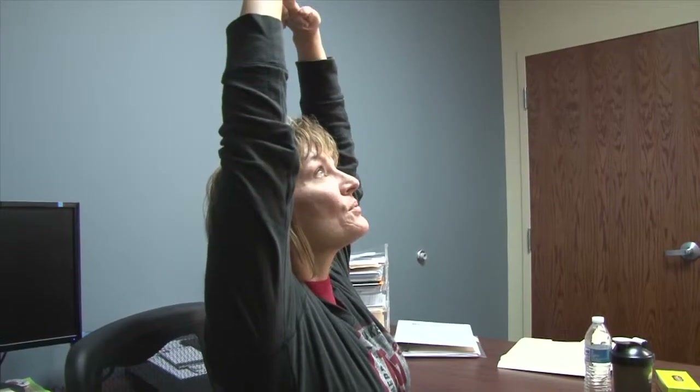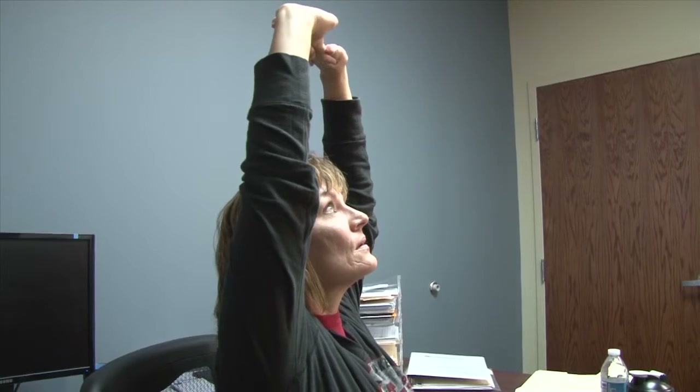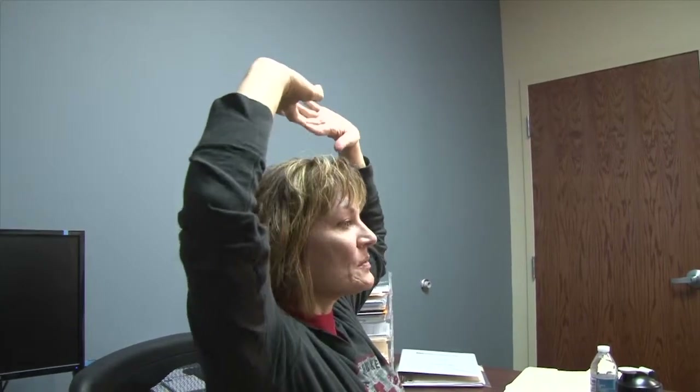First, we're going to start with sitting upright, fingertips interlaced, reaching up overhead. Lift the ribcage, lift the chin and chest. Now put those fingertips behind the ears and pull those elbows together, opening up the chest and the throat.